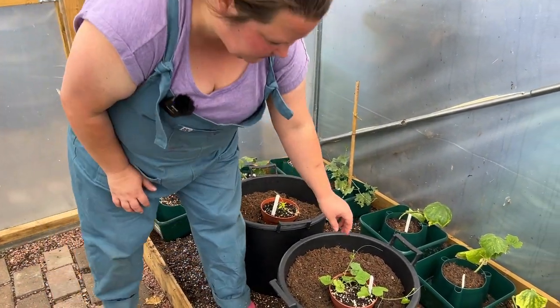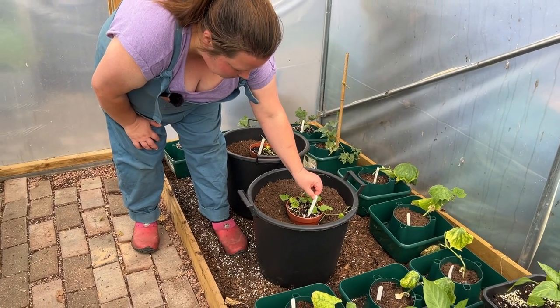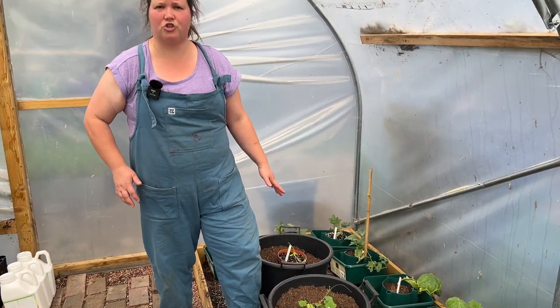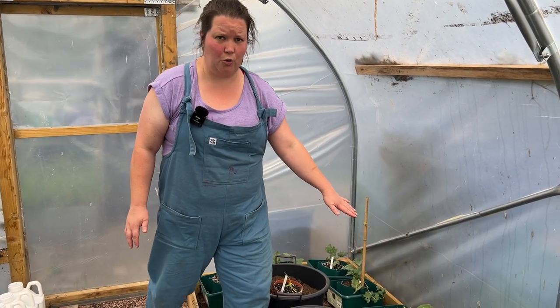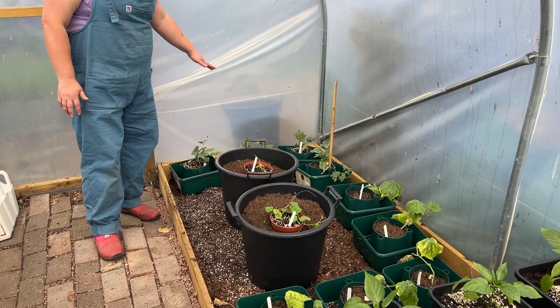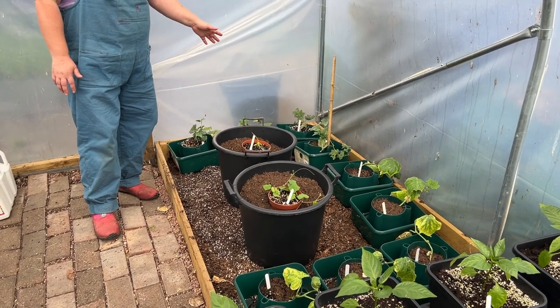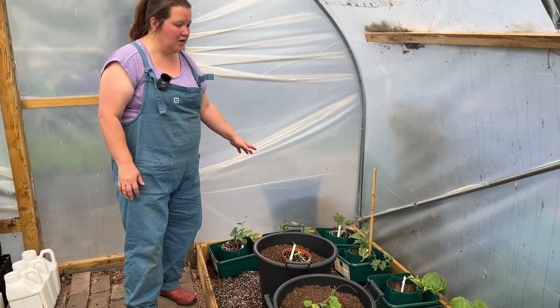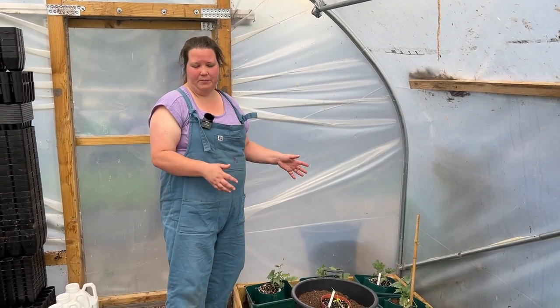Another one we've got here — this tiny little plant is a cucamelon and it's only just starting to grow well. It will need some sort of climbing structure, as will all of these cucumbers. At the back here the ones that are looking slightly better are luffers that you can dry to make natural sponges. So that's this bed — they're all similar types of plants.